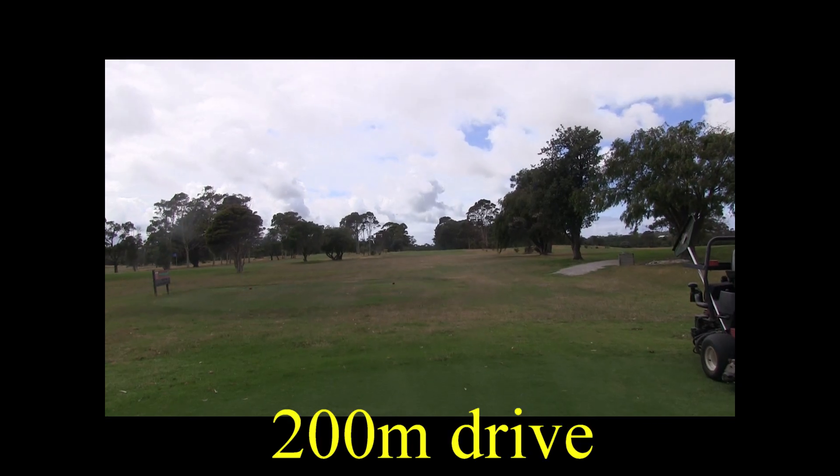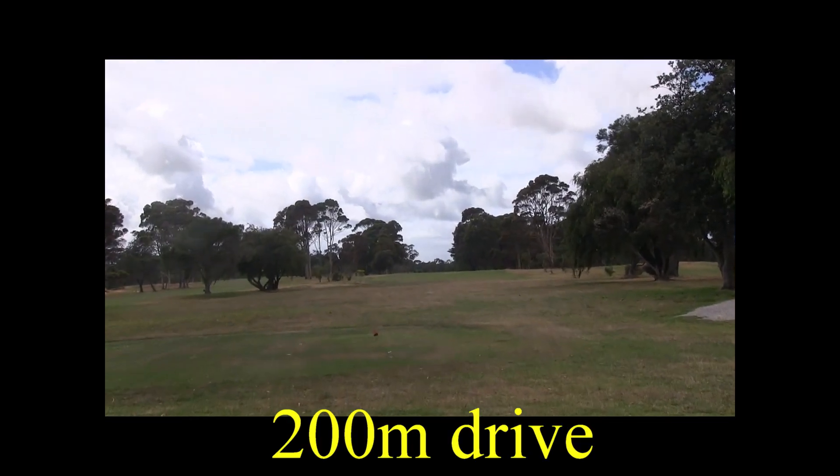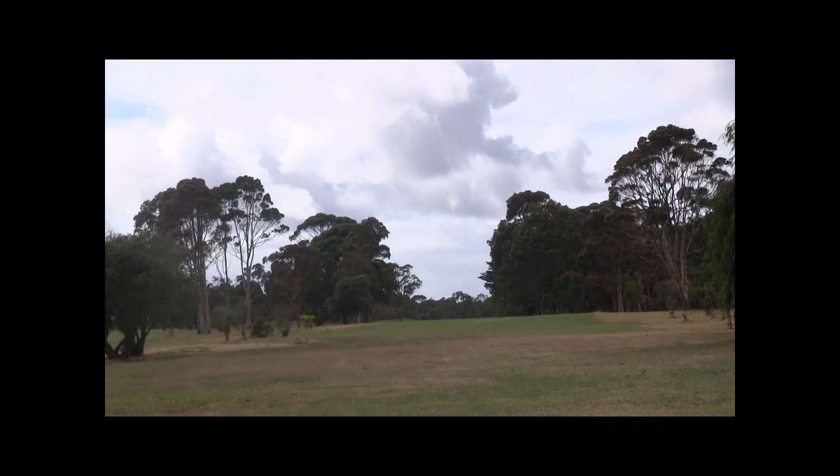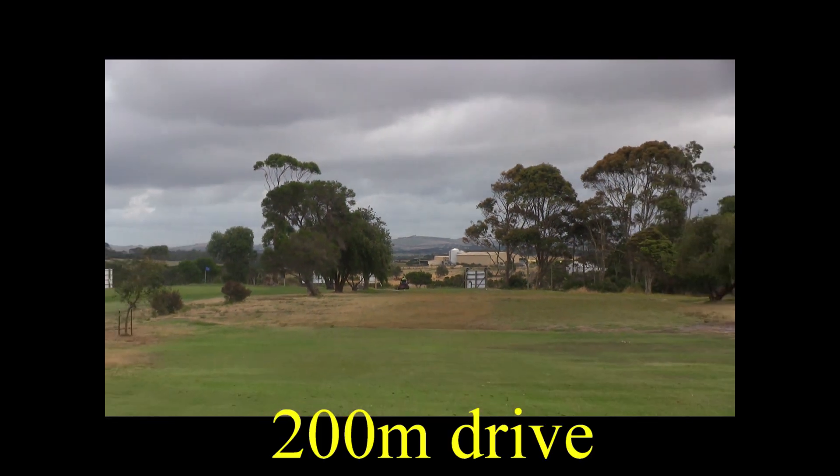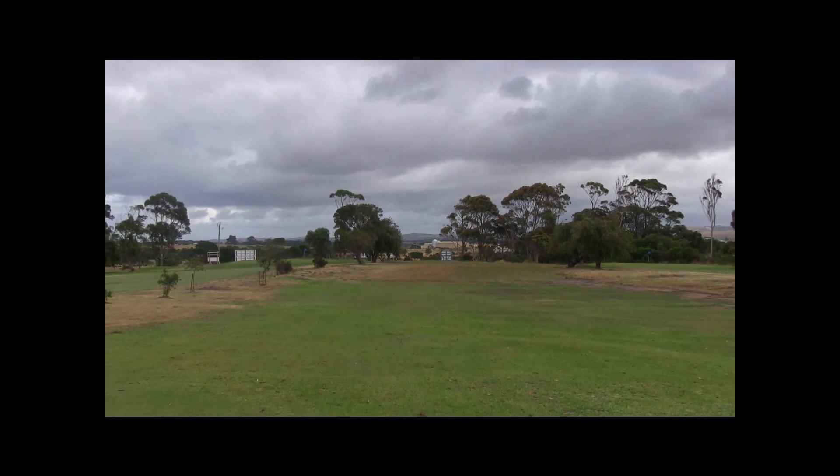The 7th is a par five of 436 metres, a slight dogleg to the left. You've got an uphill tee shot here, but you're in between two other fairways. So open up your shoulders and go for it. Once you go over the top of that hill, the fairway opens up nicely.